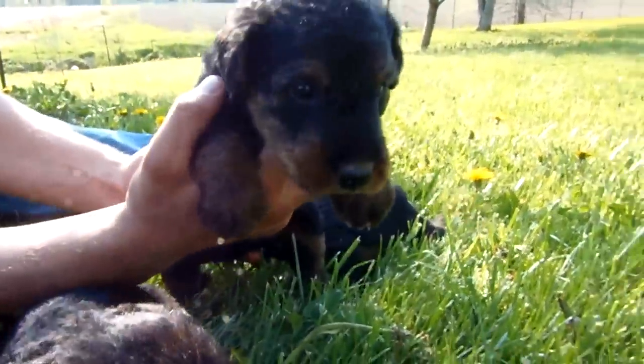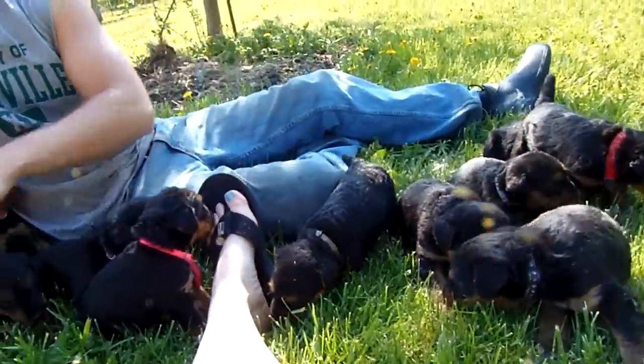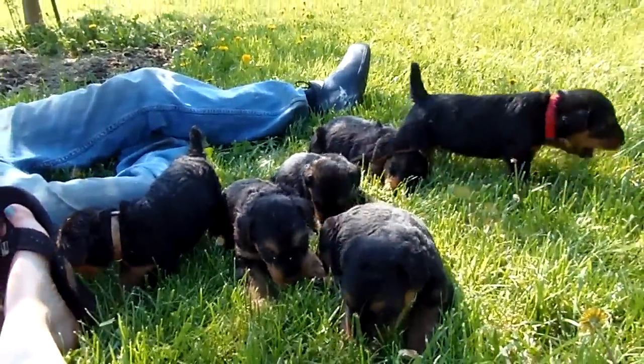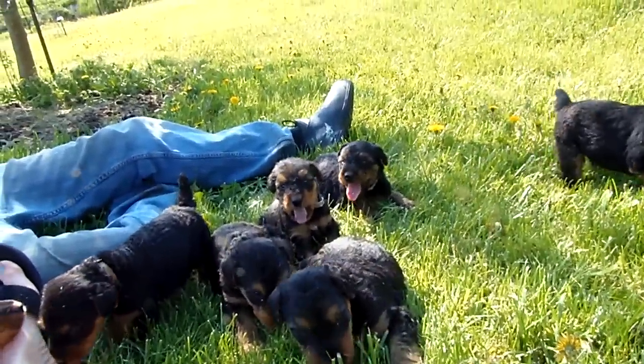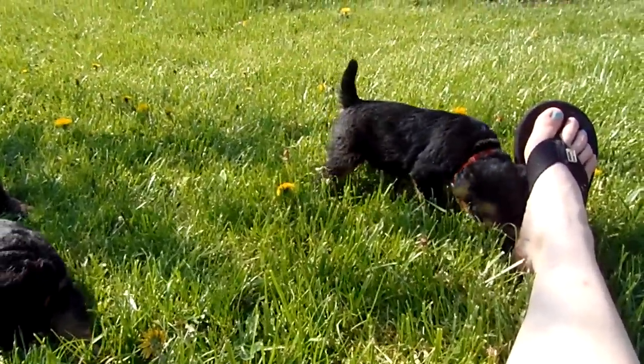Hi green, hi big boy. They're eating the grass, and it is a hot day. They're not really that active as they normally are when it's this hot.